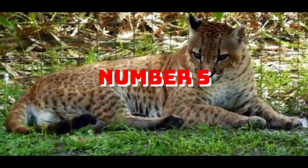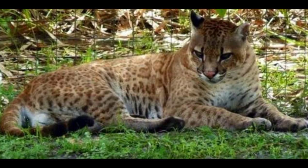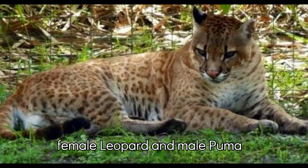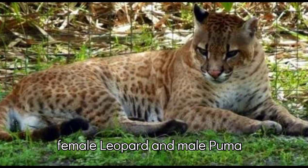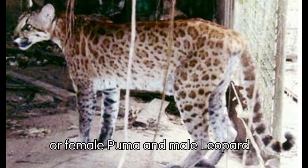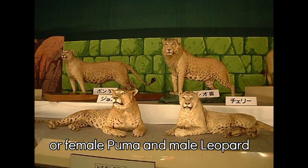Number 5: Pumapard. They can be a hybrid of both a female leopard and a male puma, or a female puma and a male leopard.